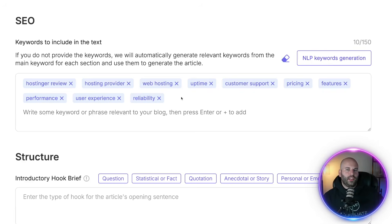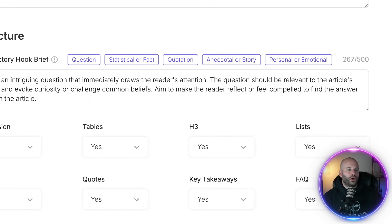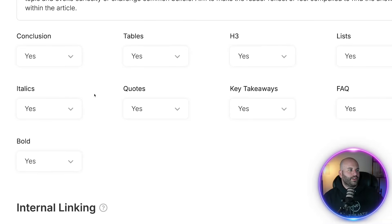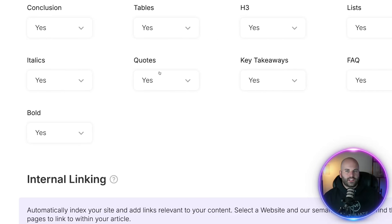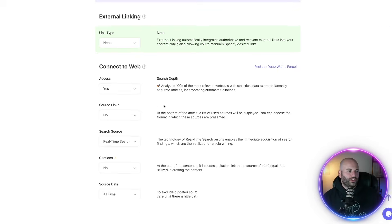Coming down here, you can choose the structure hook of your article. If I choose question, it's going to pop in a question to hook the reader to continue reading, which is really cool. There are also options for a conclusion, tables, H3 headings, lists, frequently asked questions, and takeaways — I'm going to leave all of these turned on. Continuing down, you can see connect to the web, which will go out on the internet and collect real-time data — we absolutely want to turn that on.